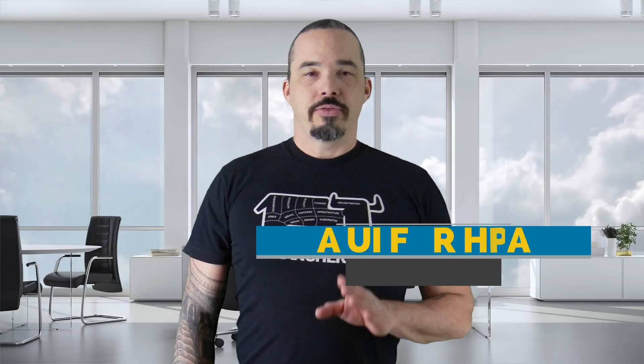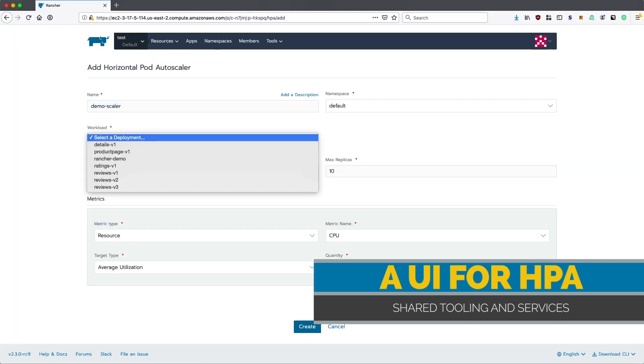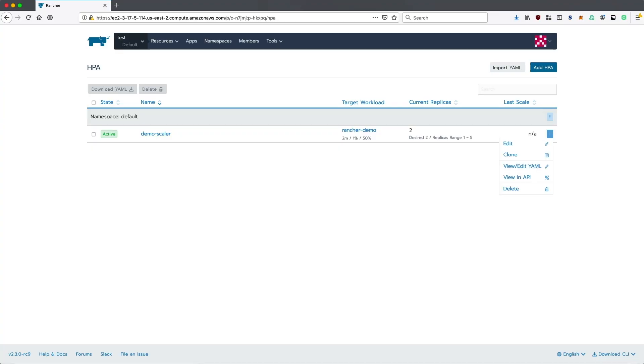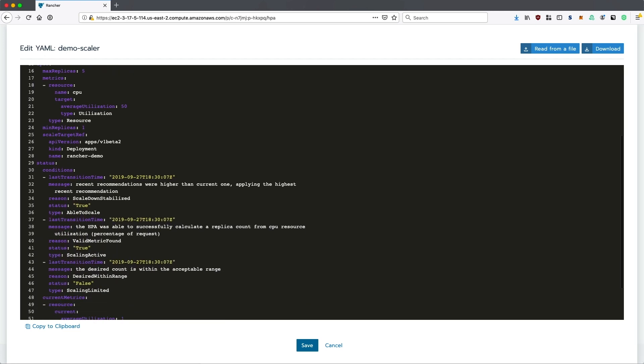Next, there's UI integration for horizontal pod autoscaling. This is something that Rancher's enterprise customers have been clamoring for — an easy way to configure their workloads to scale up and down under load without having to drop out to the Kubernetes CLI. Like everything that Rancher does, this front-ends the Kubernetes components that do the heavy lifting, so if you're a power user and want to get up to your elbows in Kubernetes, everything is available for you to tweak and tune.